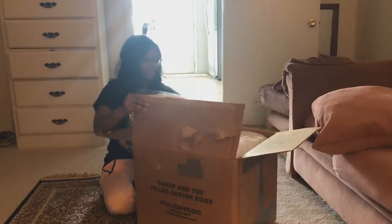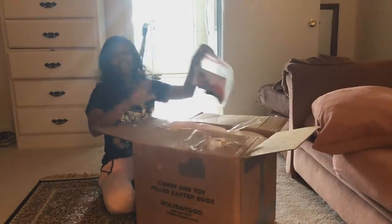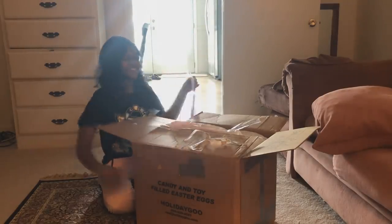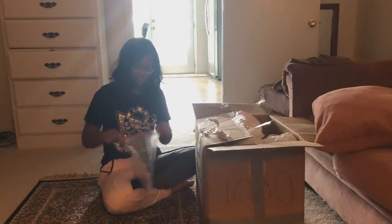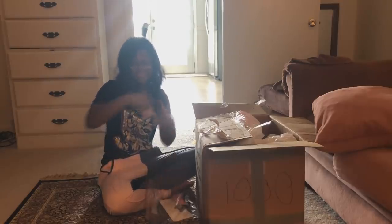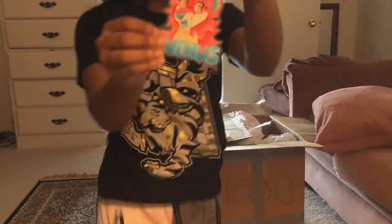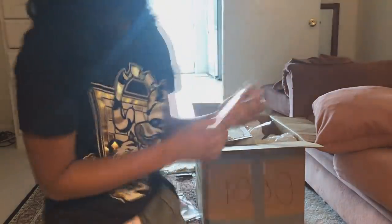Oh, here we go. Okay, first of all there's a bag — 'Open me!' Oh, that's adorable. So there's a badge. Let me bring this to the camera. It's a Venus badge, which is adorable — he drew this himself. That's so cute.